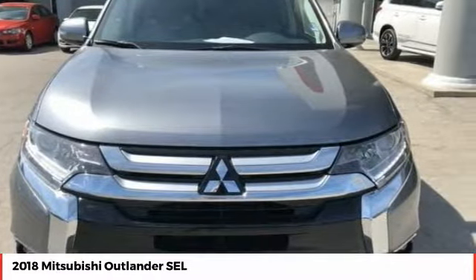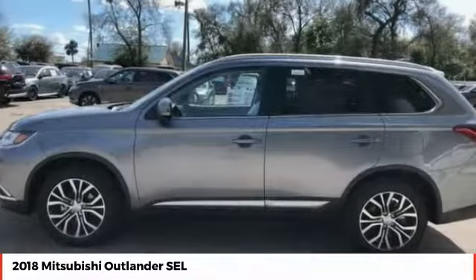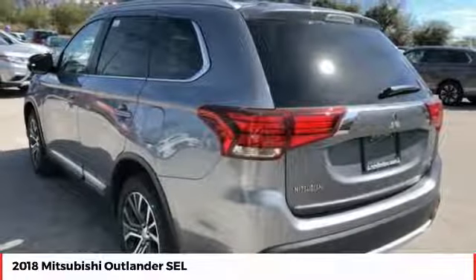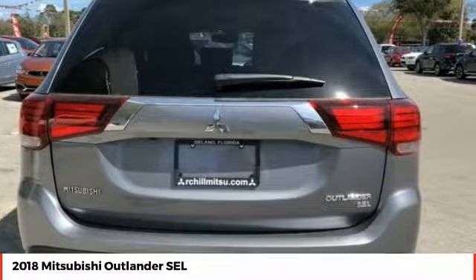Choice today with the 2018 Outlander — a versatile crossover with power to spare. Outlander boasts an upgraded level of interior comfort and advanced technological features to give you control over every element of your drive.